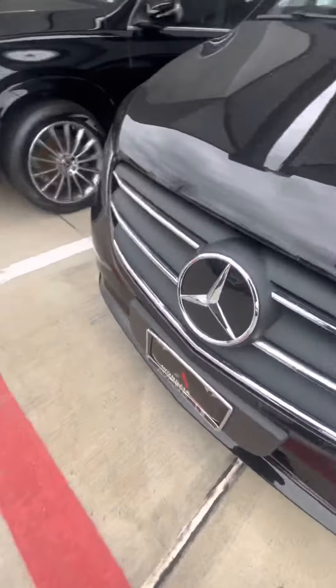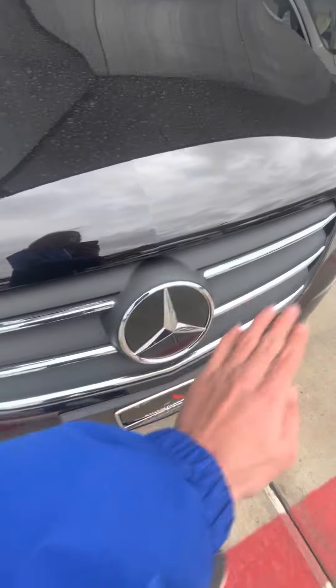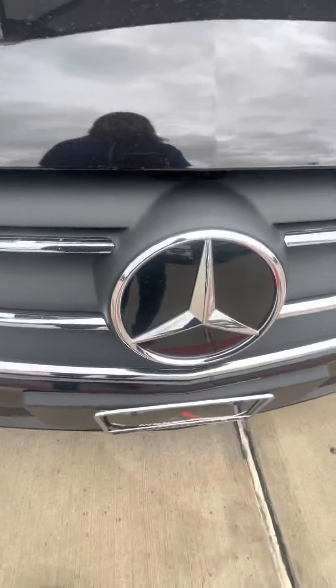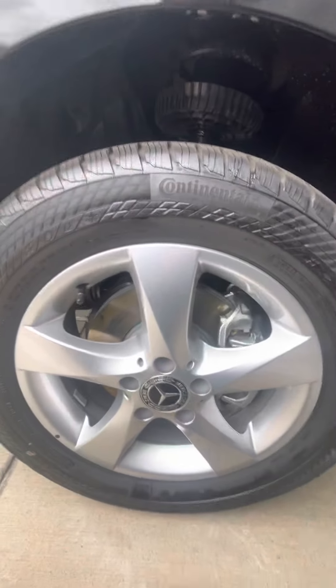Up front you can see these are halogen headlamps with chrome accents on the grille, and then you have your Mercedes-Benz star, which looks really good. You can also see Continental tires and the rims as well.